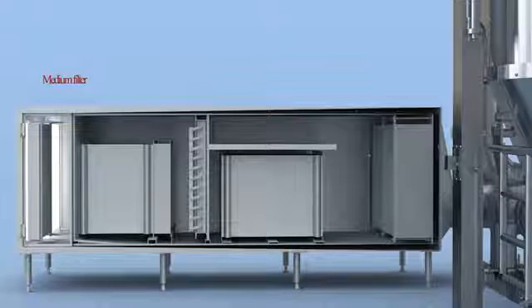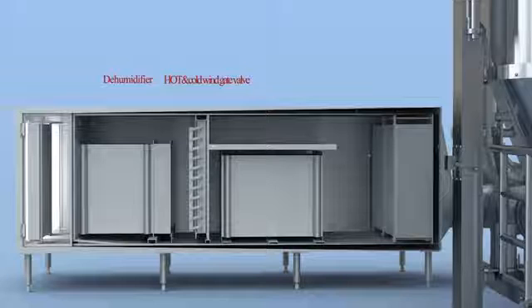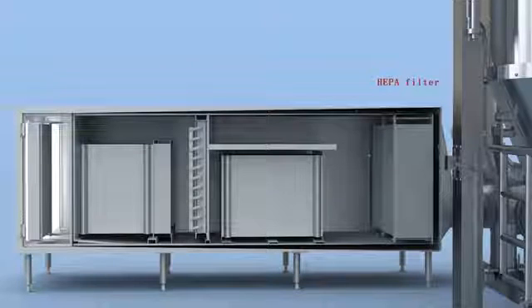medium effective filter, hot-cold air shutter valve, steam heater, and high-temperature-resistant HEPA.